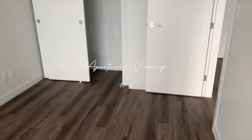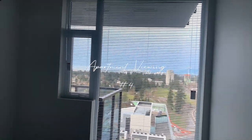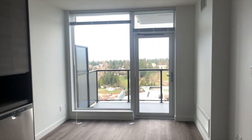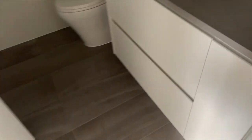I started filming the fourth apartment in the bedroom. It had a nice big window with some great lighting. The kitchen and living room area was super tiny. And then there was the bathroom.